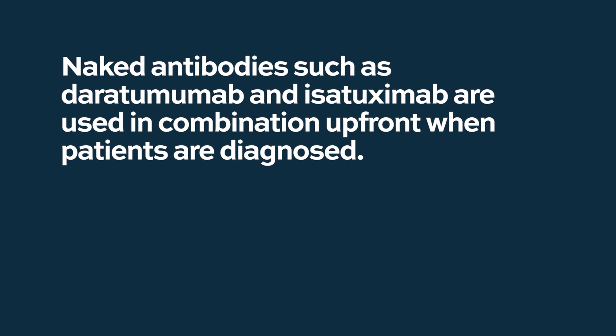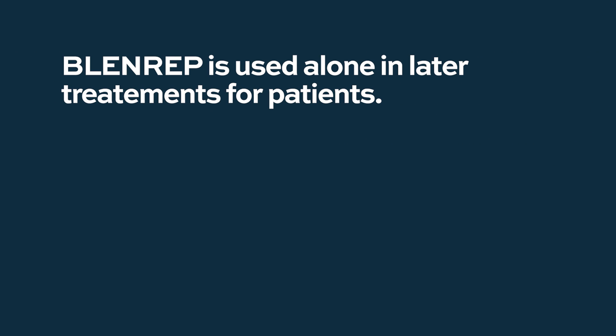Naked antibodies such as daratumumab and isatuximab are very often used in combination and upfront when patients are diagnosed, whereas Blenrep, which is a drug-conjugated antibody, is approved as a single agent and is used in later relapses. It might be interesting to compare those naked antibodies alone with Blenrep alone to see which one is more efficient.